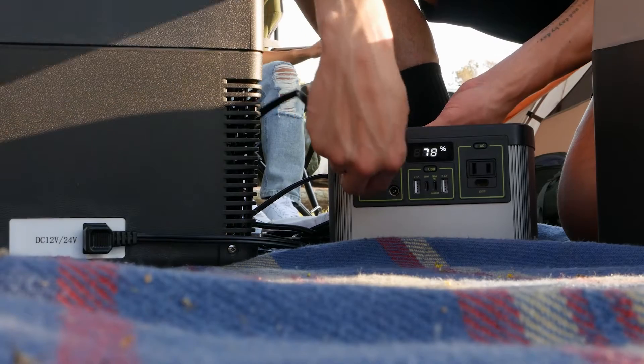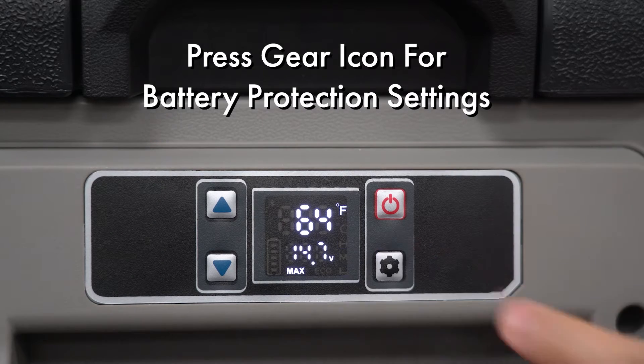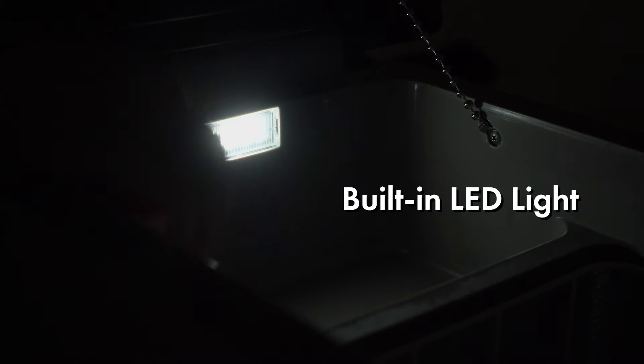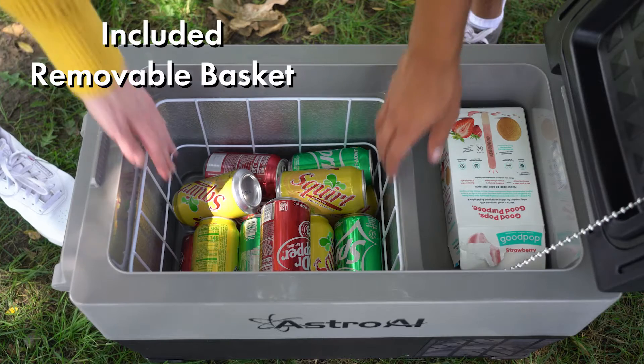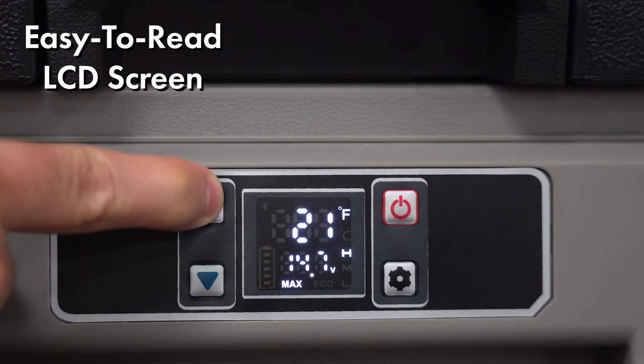If you're using a standalone battery, press the gear icon to toggle between battery protection settings. This portable freezer comes with convenient features such as an internal LED light, a removable basket to take items out easily, and an LCD panel to configure the controls.